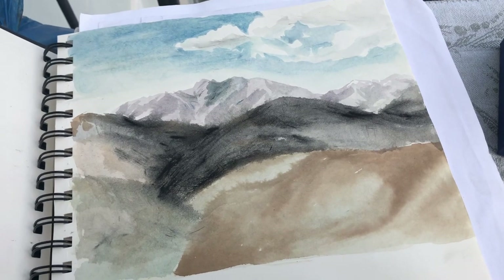In my opinion, it's always more useful, more interesting, and more natural to paint nature, mountains, and landscapes with natural pigments only. What do you think about it? Do you agree? Have you ever tried natural pigments? Drop your comment please.